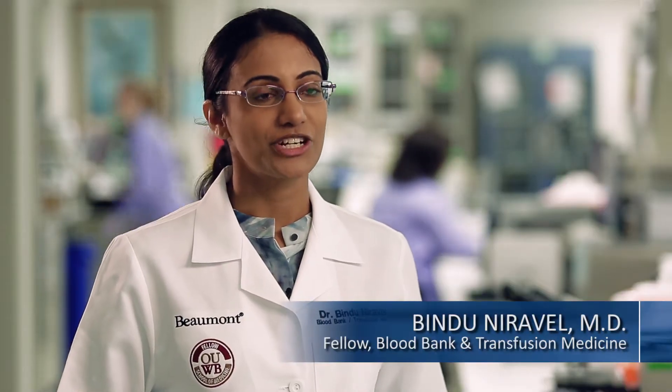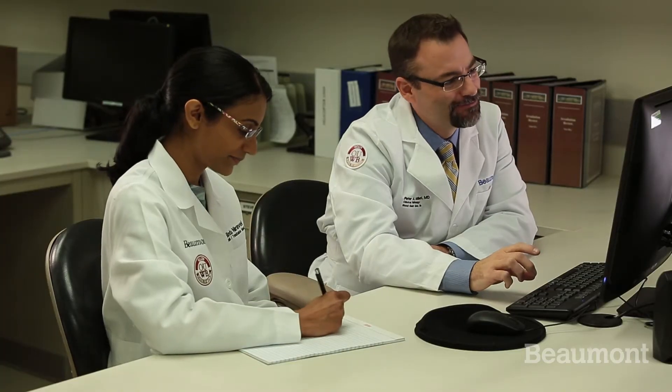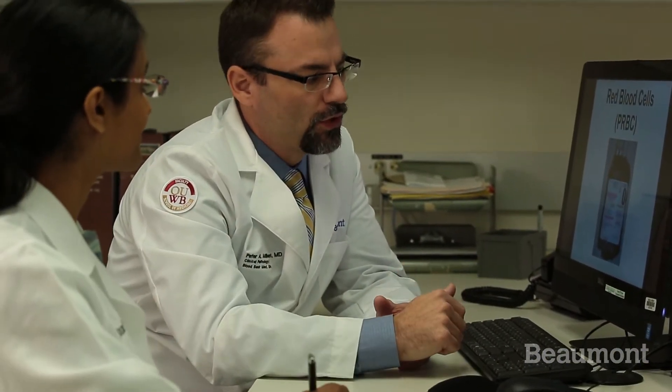We're really allowed to take ownership for different patient cases that come in, and we usually see them before the attendings. We write up transfusion reactions, do antibody ID write-ups, and review special product requests, then present them to the attending. The attendings go over it with us and we usually have really good discussions about the whys and why-nots of those different issues.